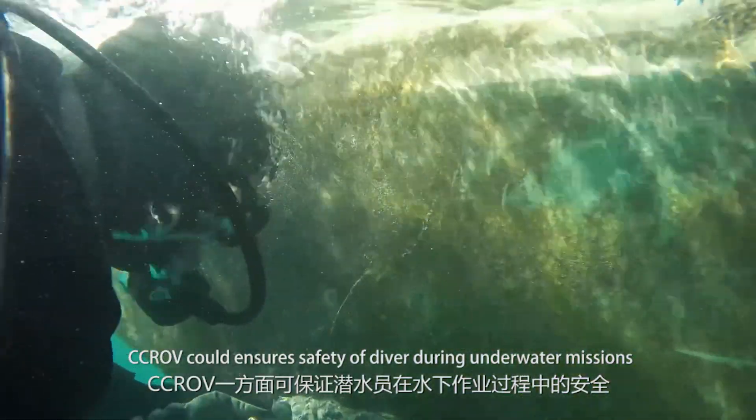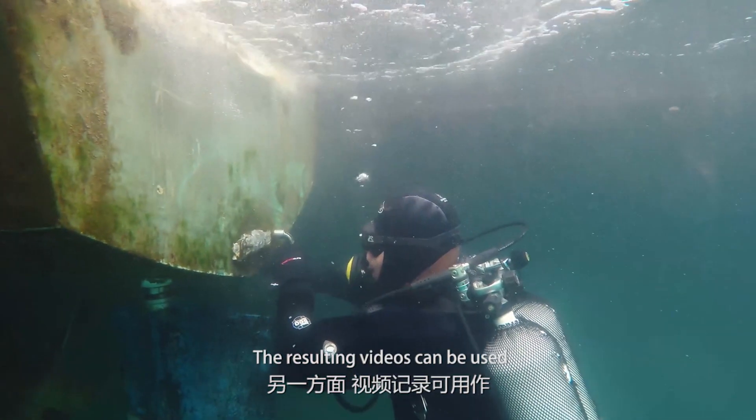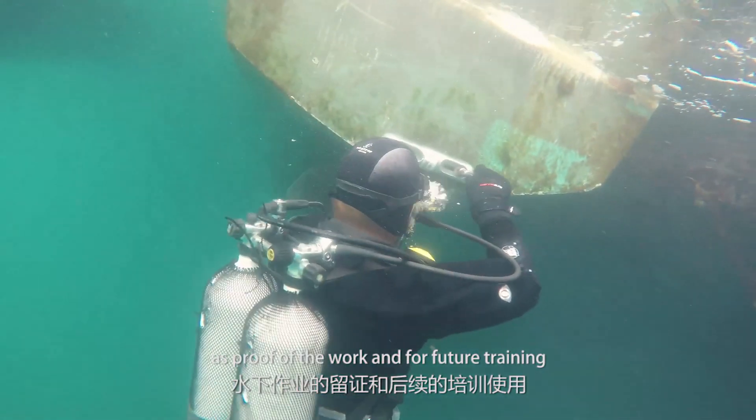CCROV could ensure the safety of divers during underwater missions. The resulting videos can be used as proof of the work and for future training.